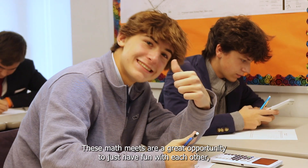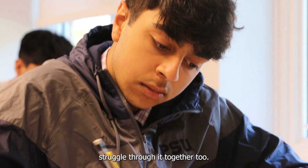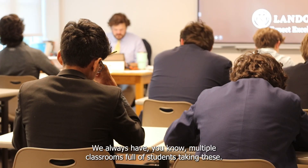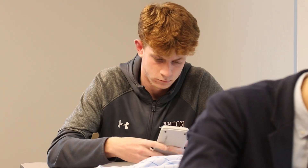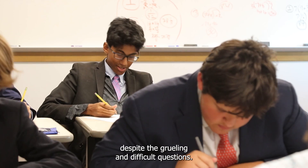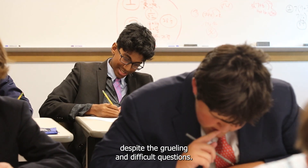These math meets are a great opportunity to just have fun with each other and struggle through it together too. It's always nice to see our turnout — we always have multiple classrooms full of students taking these, and it's great just to see their enthusiasm despite the grueling and difficult questions.